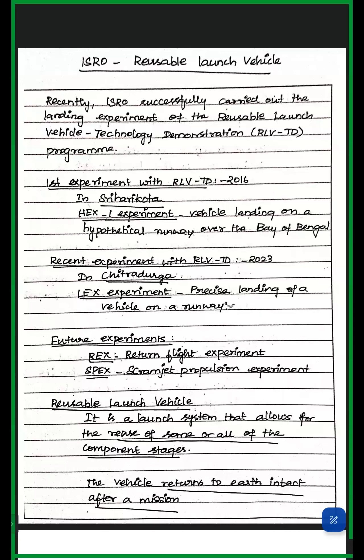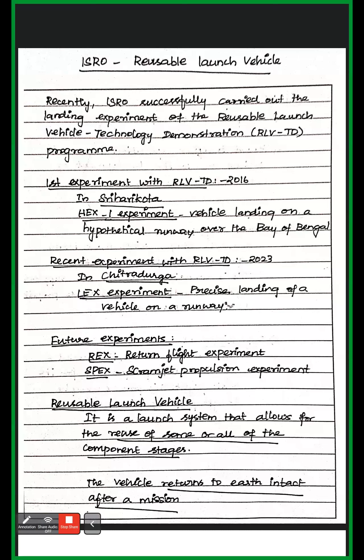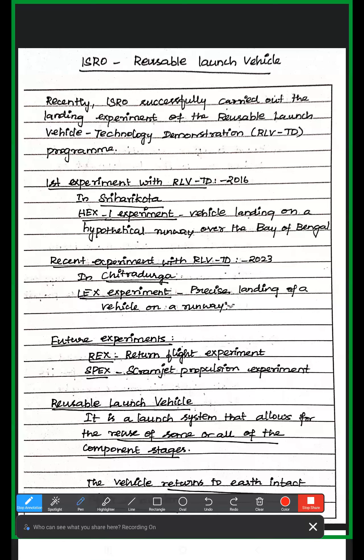Hi all, welcome to Vidhigal Study Center. In March 2023 current affairs, we are looking at the main topic of the program. Based on this video, we will see the reusable launch vehicle. Recently, we have a reusable launch vehicle technology demonstrator, which is a landing experiment, and it was a success. This is the current affairs.